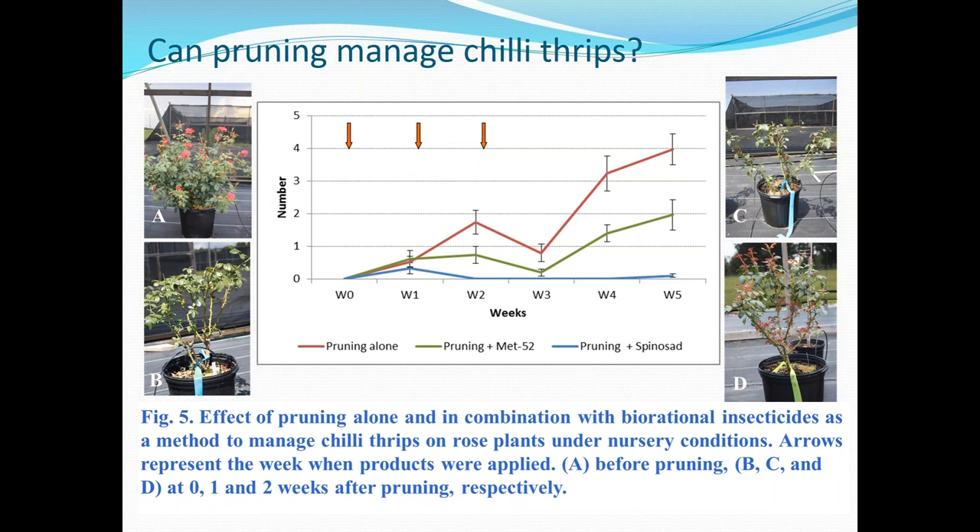Some work quantified whether you can prune plants to prune out chili thrips damage. Because they're on the foliar terminals, if you prune and remove those, you're removing the pests. But typically once you have an established infestation, you're always going to get reinfestation — often from the soil or nearby plants — and so pruning by itself is not an effective strategy to eliminate chili thrips unless you do it rigorously for a period of months.